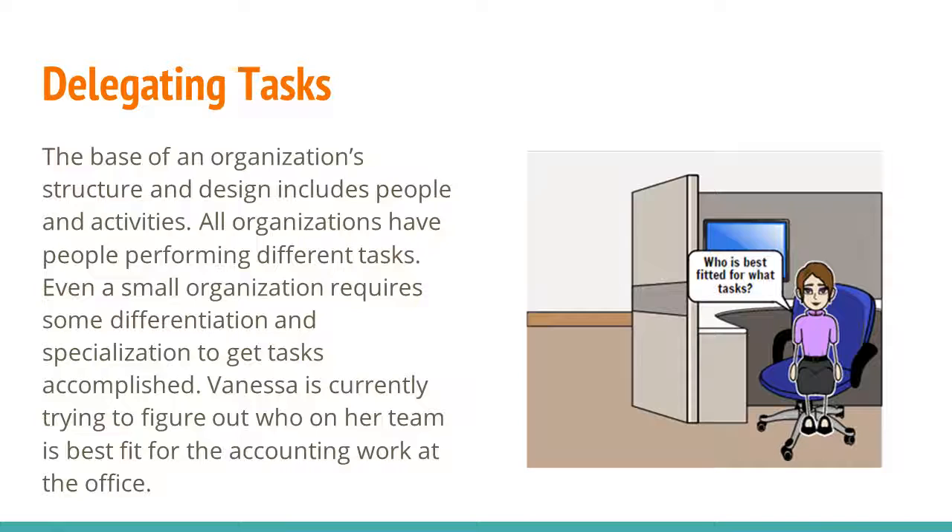Delegating Tasks. The base of an organization's structure and design includes people and activities. All organizations have people performing different tasks. Even a small organization requires some differentiation and specialization to get tasks accomplished. Vanessa is currently trying to figure out who on their team is best fit for the accounting work at the office.